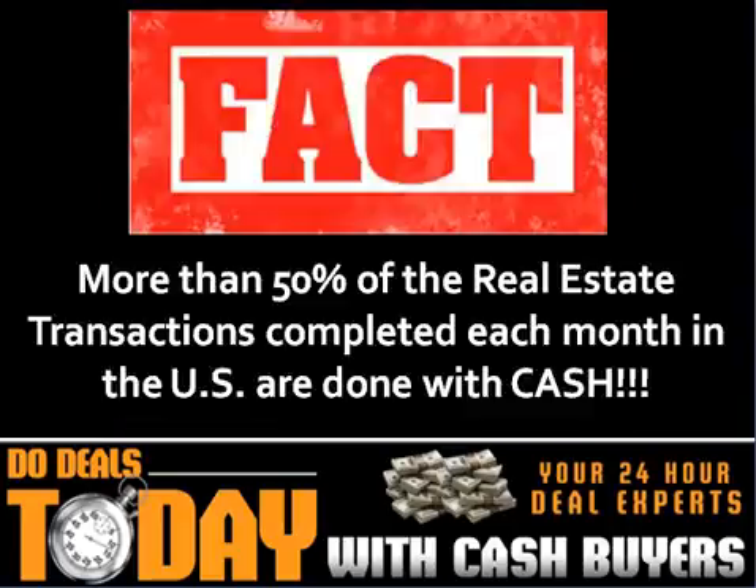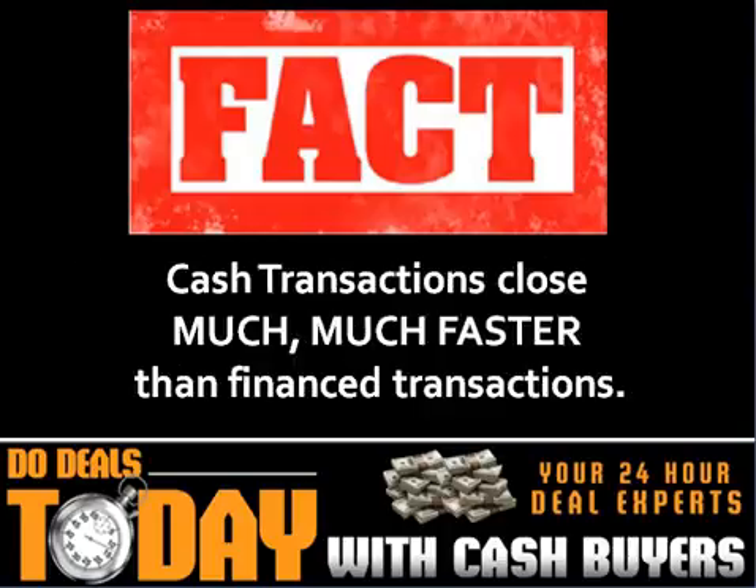Fact. More than 50% of the real estate transactions completed each month in the U.S. are done with cash. Cash transactions close much, much faster than financed transactions.